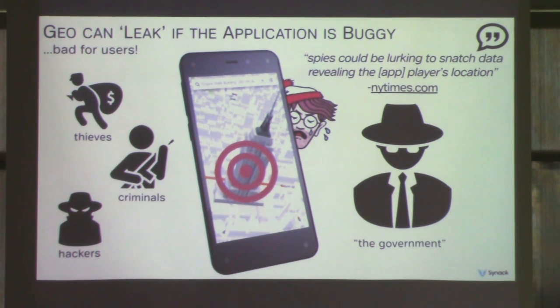Geolocation in mobile apps is becoming the norm — it's cool and useful, but if the apps are buggy, they can allow that geolocation information to leak. Bottom line: this is bad for the users, but good for the bad guys.